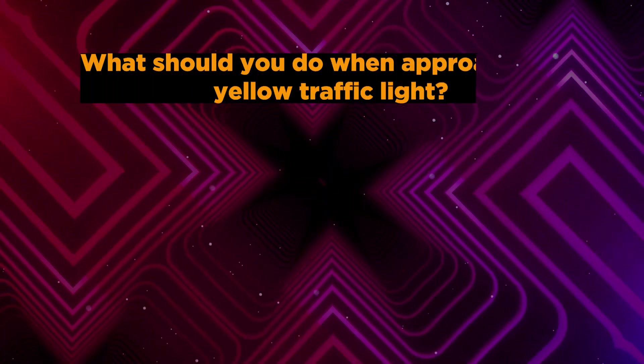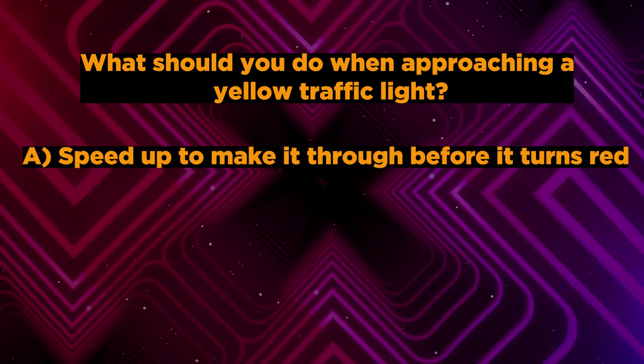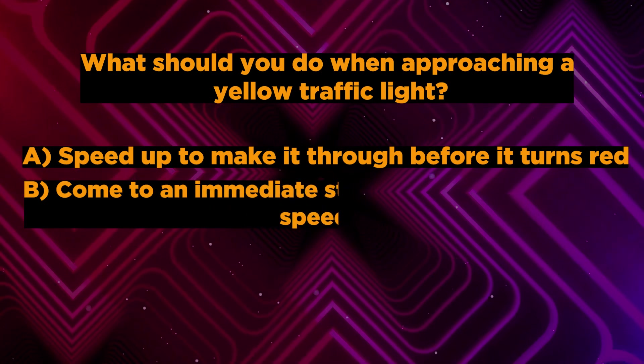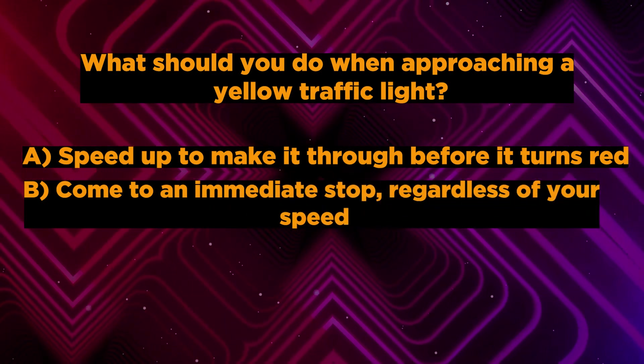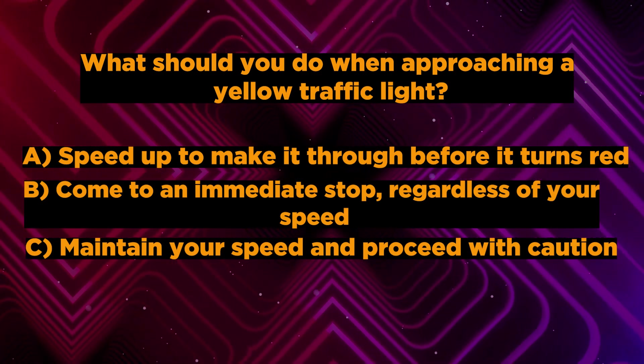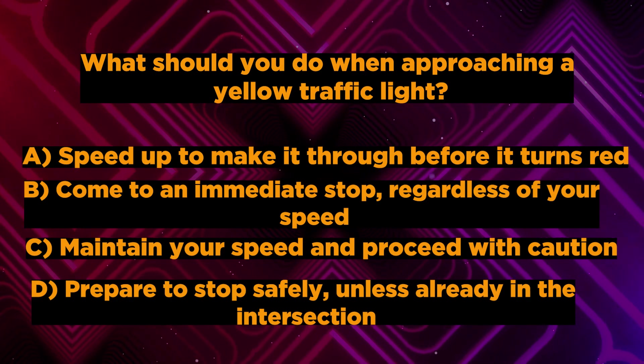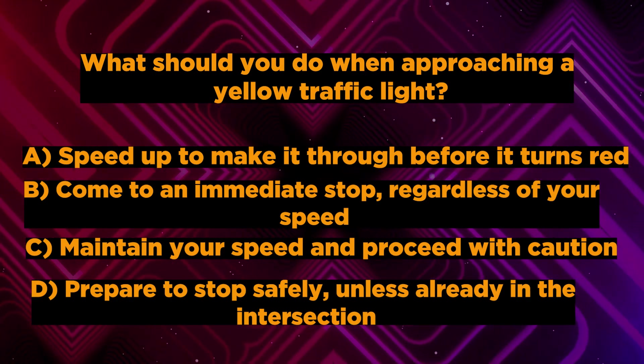Question number 4: What should you do when approaching a yellow traffic light? A. Speed up to make it through before it turns red. B. Come to an immediate stop, regardless of your speed. C. Maintain your speed and proceed with caution. D. Prepare to stop safely, unless already in the intersection. You have 5 seconds to answer correctly.